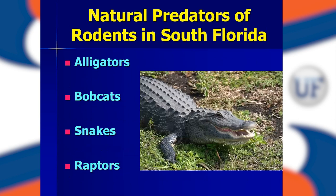In terms of natural predators, we do have a number of natural predators in the Everglades agricultural area.